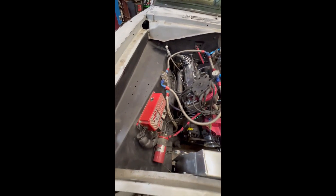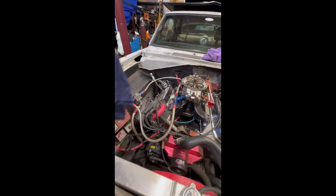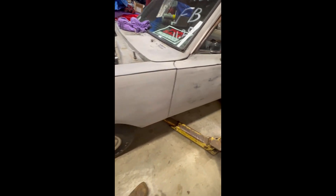440 cubic inch, MSD. Aluminum radiator, water pump. I believe that's a one-wire alternator. MSD distributor. Look at that — ain't she pretty?